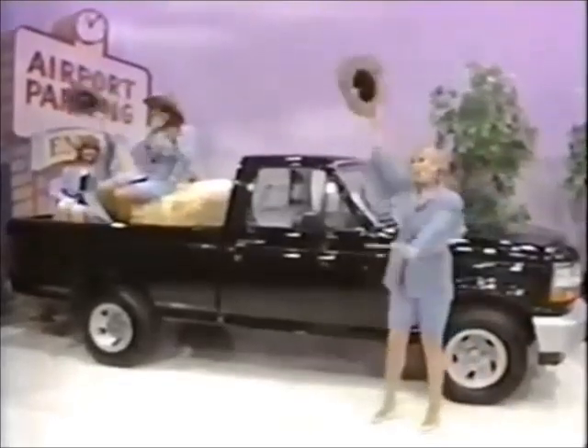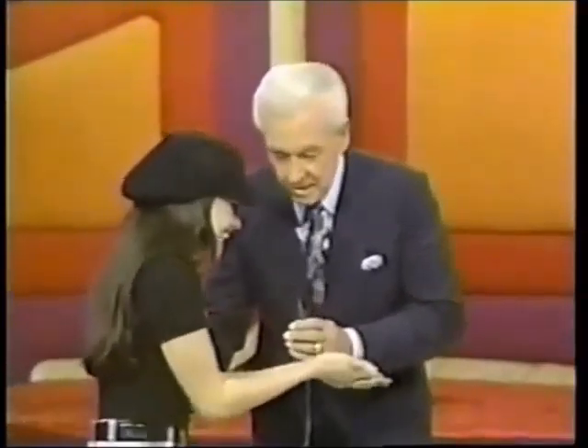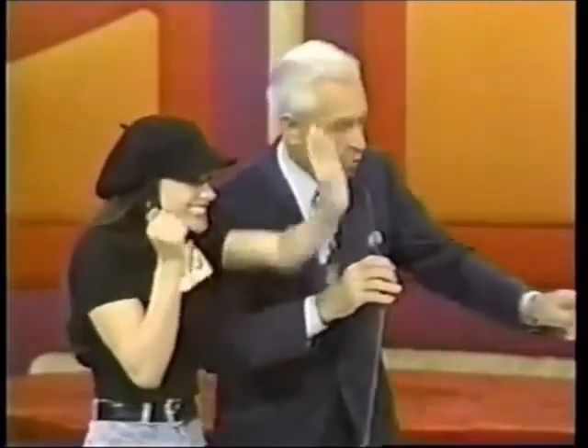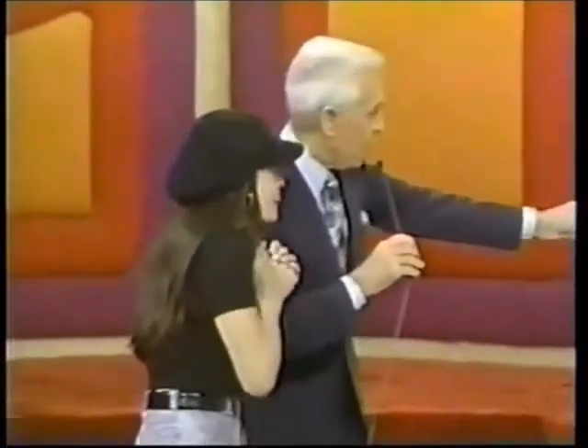And this showcase containing prizes that are pure country can be yours if the price is right. Now, do you still have your lucky penny in your hand? Hold it real tight and look at what we have to show you now — it's a new truck!